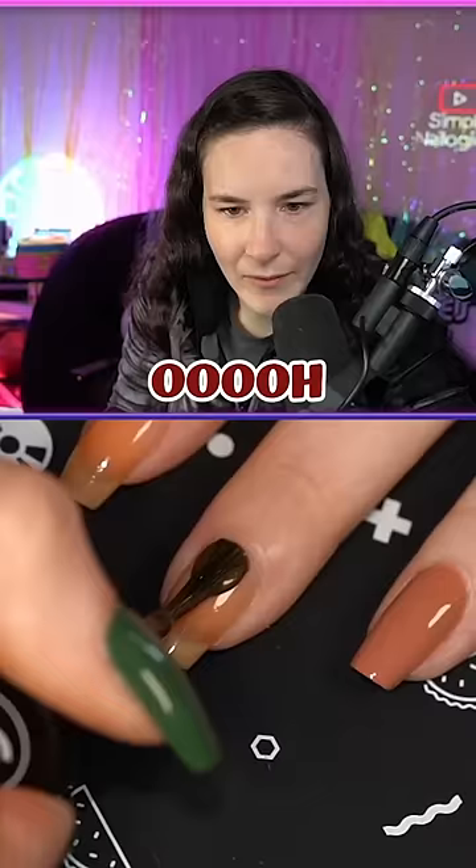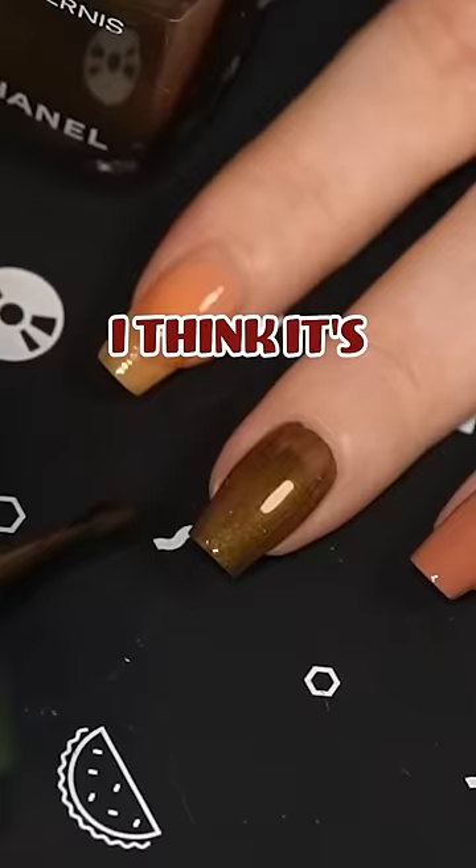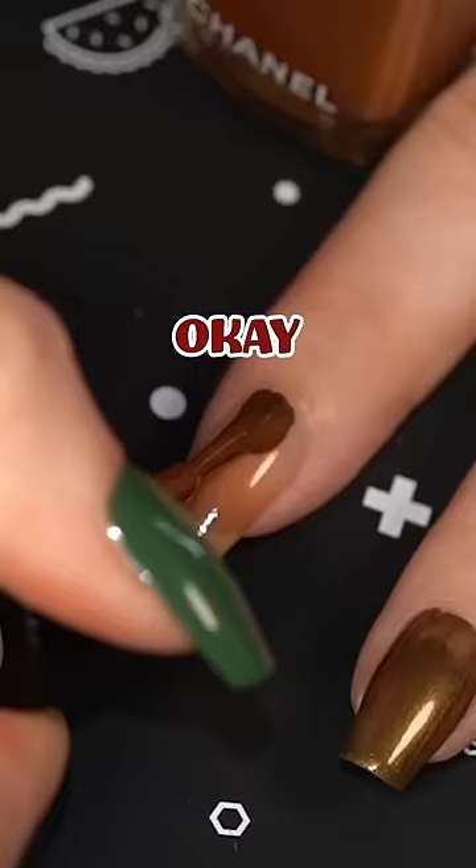Let's do this one. Chanel — this formula is like a pearlescent pigment. I think it's nice. I like the kind of ugly antique-looking colors. Okay, last shade.